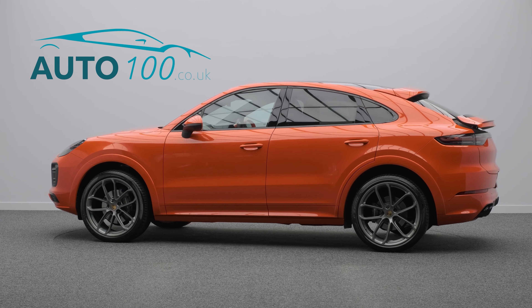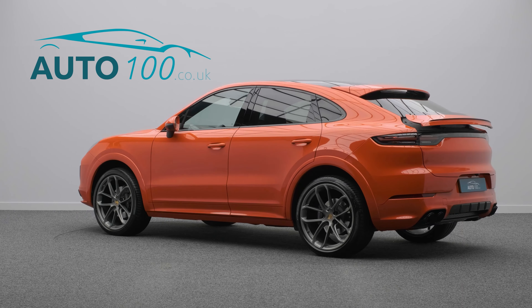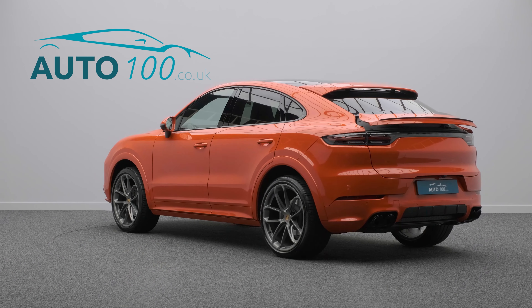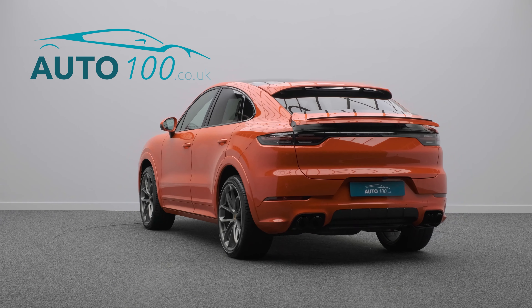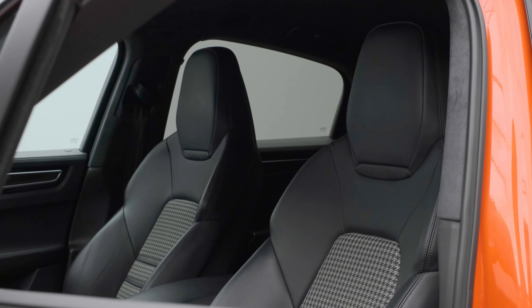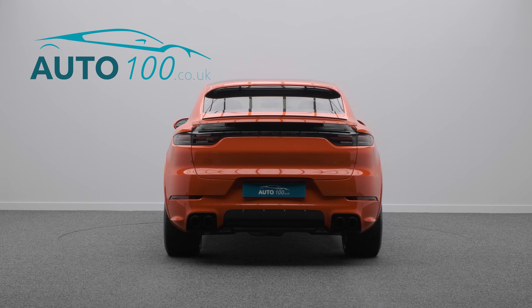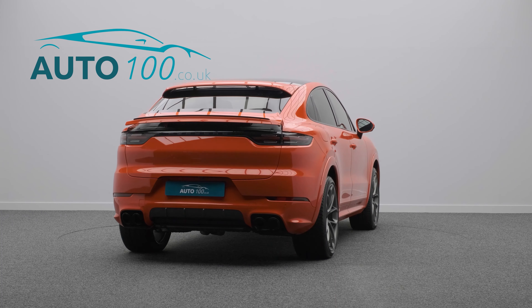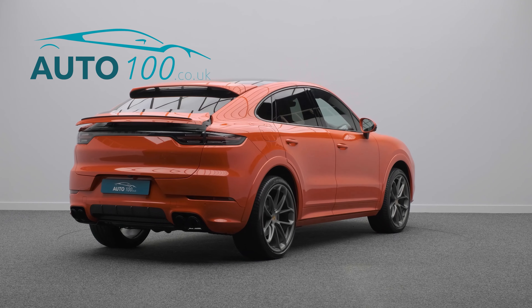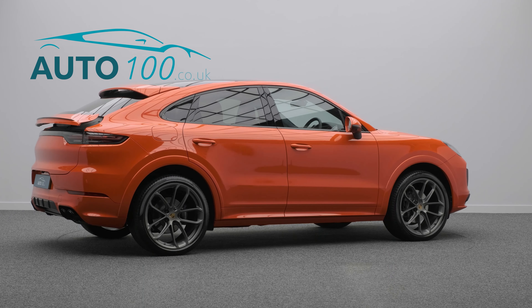This rare colour and specification Porsche Cayenne is finished in the eye-catching lava orange with black leather upholstery, seat centres in classic checked fabric, and rides on the awesome 22-inch GT design alloy wheels in Saturn Platinum finish with full colour Porsche Crest Centre caps and black brake calipers. It also boasts over £17,500 worth of additional factory options and full Porsche OPC main dealer service history.